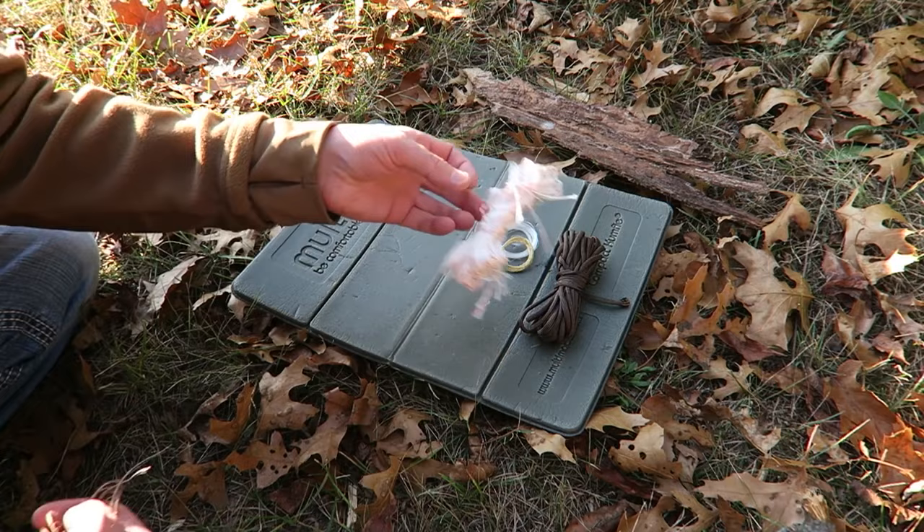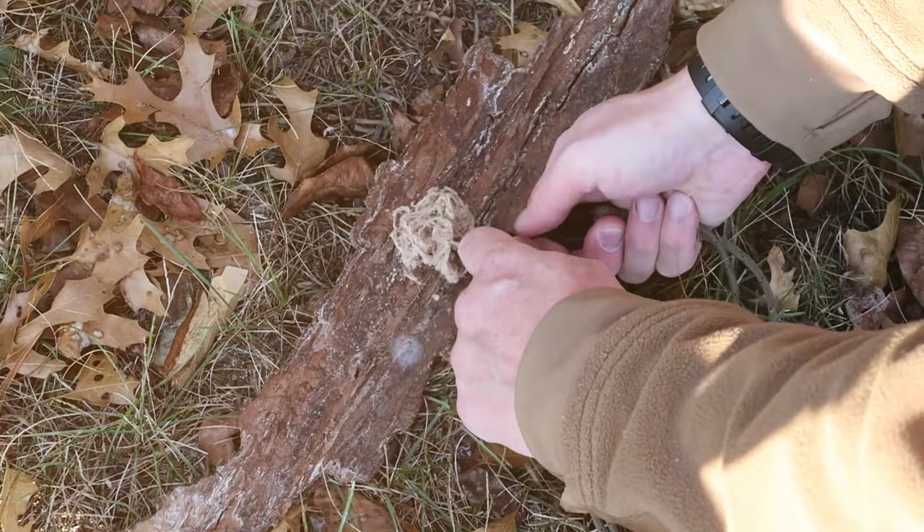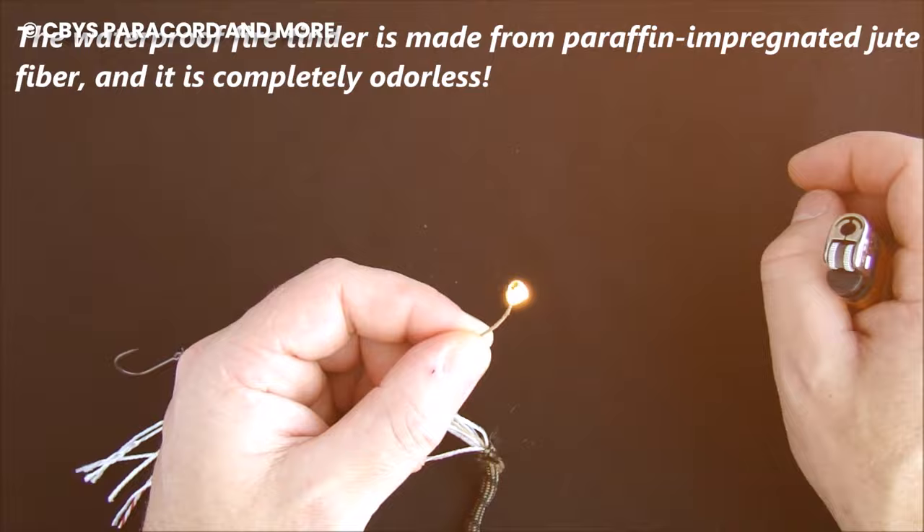Survivor Cord isn't just sitting on a shelf looking cool — it's the go-to choice for a diverse group of adventurers. Whether you're a military hero, a seasoned vet, a wilderness pro, or just someone itching to explore the great outdoors, Survivor Cord has got your back. From Special Ops squads to the police force and even the Boy Scouts all across the USA, Survivor Cord is the trusted companion.